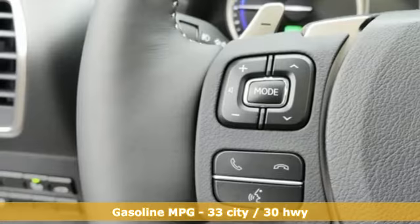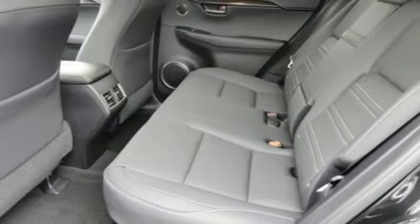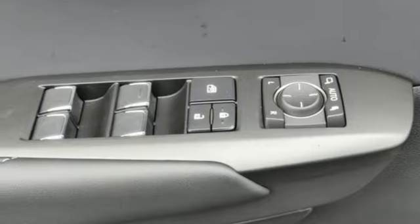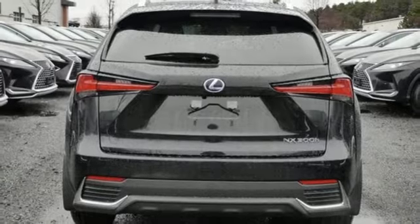Inline 4-cylinder engine, electronic shift on the fly, smart device navigation, power heated mirrors, dual zone climate control, streaming audio, doors and push button start proximity key, leather steering wheel and continuously variable automatic transmission.